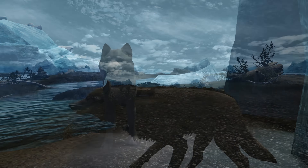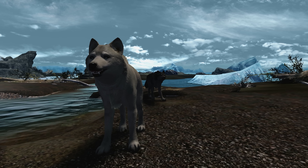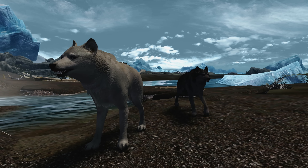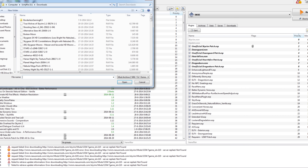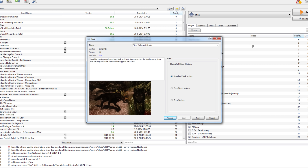Also thanks to Rapper2 Bros for pointing out this mod. True Wolves of Skyrim changes the appearance of the three wolf types in Skyrim and comes with a handy FOMOD installer. You can pick the wolf types you want. Some wolves are suited for an ENB, others are suited for the vanilla game.